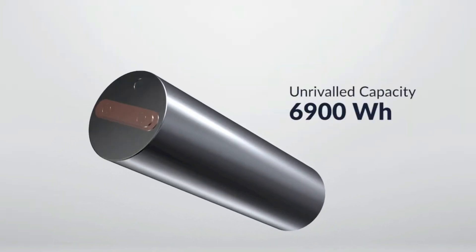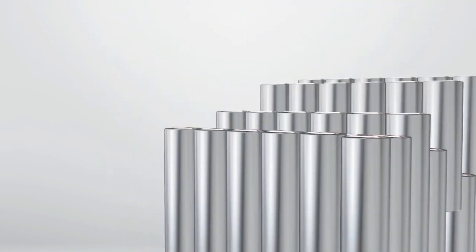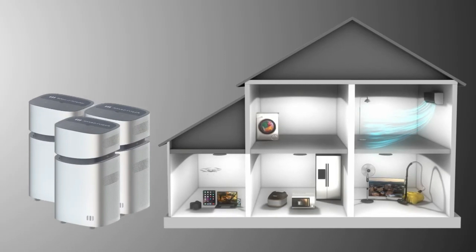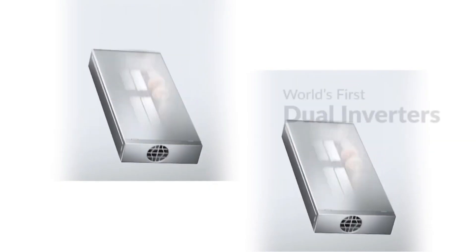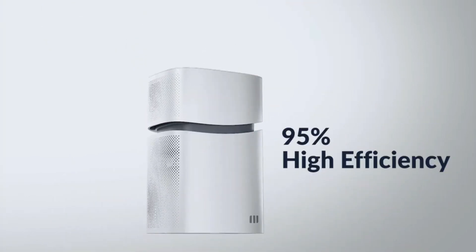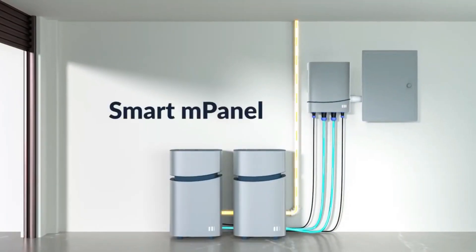The portable power station can be detached from the home battery and taken anywhere. It has a capacity of 2.3 kilowatt-hours and an output of 2 kilowatts, handling surges up to 4 kilowatts, so it can run appliances, tools, or power-hungry devices. It also features 18 output ports, including AC, USB-C, USB-A, wireless charging, and car power output.